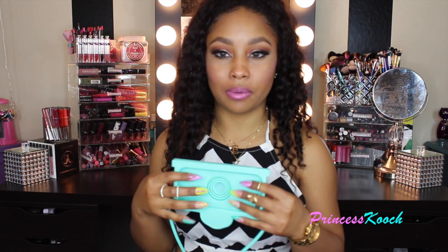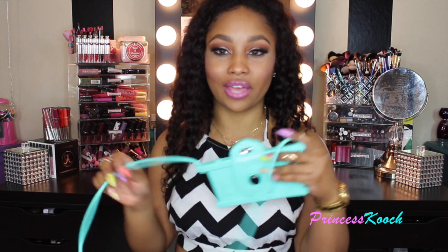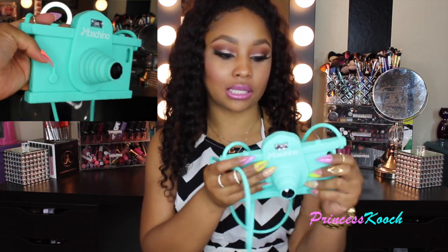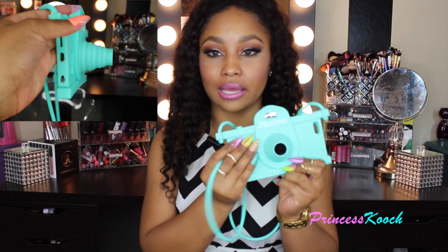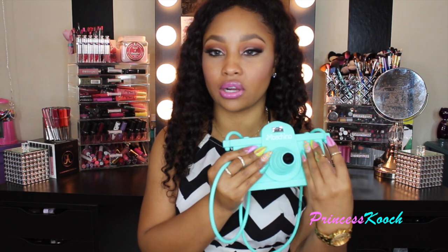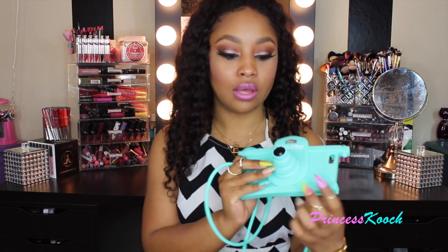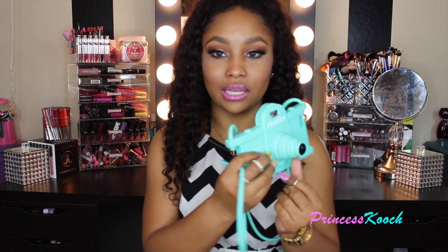First I'm going to start with my more extravagant cases. This one has a strap so you can wear it like a purse when you're going out — and it looks like a camera. Super cute. This is the Moschino camera case and it comes in a variety of colors like yellow, hot pink, and teal. I love teal, and I really like that it has the gem on the end.